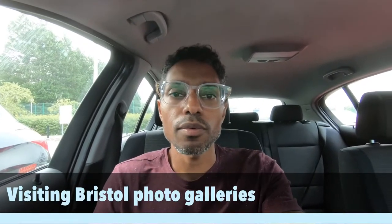Hey there, so today I'm going to visit four galleries in Bristol, including the Martin Parr Foundation and Bristol Art and Museum galleries. That is quite exciting. I'll be sharing the different visits. I'm bringing my camera, but I'm not sure I'll be shooting a lot — that's probably a different video.